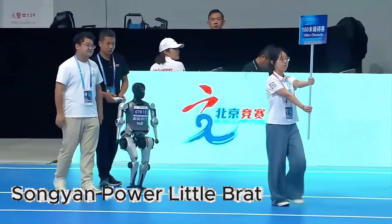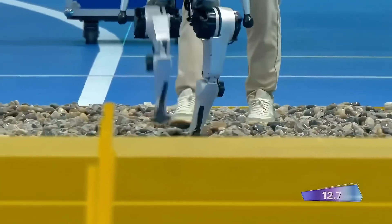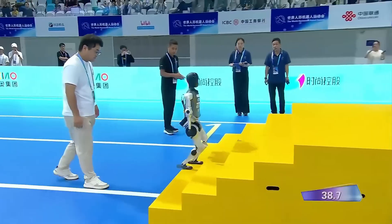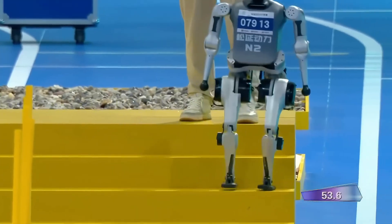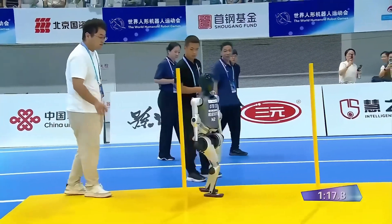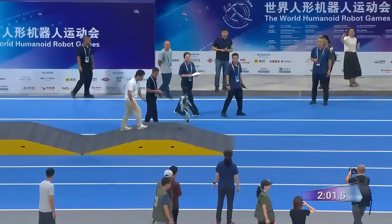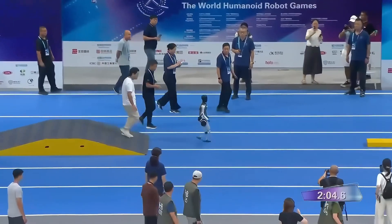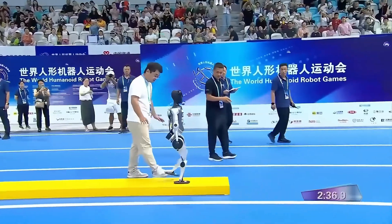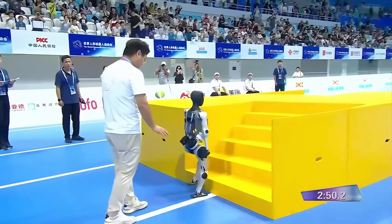First up, Sonjen Powers' Little Brat — a small, lightweight humanoid. It started cautiously, crossing the pebble bed and wooden chunks without much trouble, carefully dodging and adjusting its balance. On the stairs, going up was fine, but coming down was wobbly — it nearly tipped forward but managed to stay on its feet. The vertical poles were no problem; its small frame helped it slip through easily. Then came two ramps: a lot of hesitation, a few stumbles, but still standing. The narrow beam was a disaster — it fell off on the first try. But after a reset, it managed to complete it, with a handler running behind, arms out, ready to catch it if it fell.